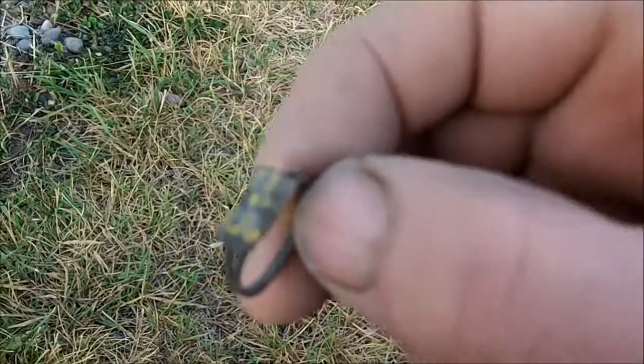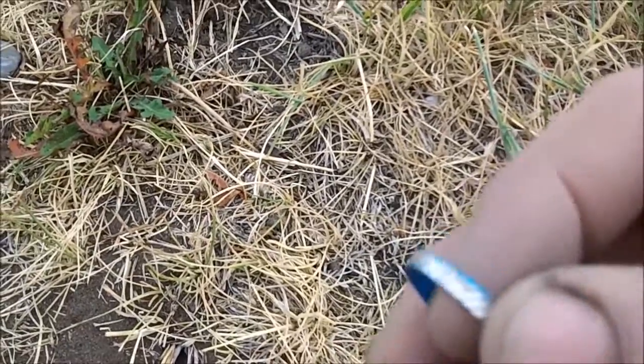Had a 53 signal, hoping for gold. Came up with a little junk butterfly ring. Pulled up another junk ring. Where's the gold?